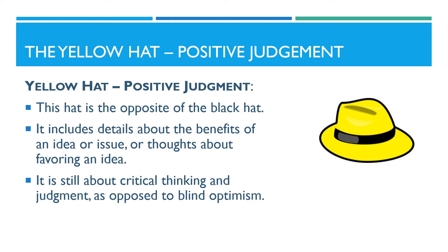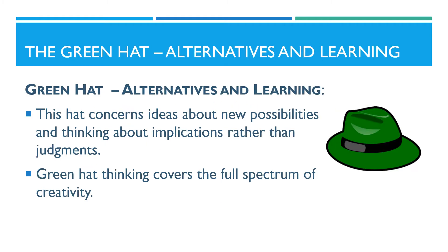The yellow hat reinforces creative ideas and new directions. The green hat is the innovative hat. It focuses on alternatives and learning. This hat concerns ideas about new possibilities and thinking about implications rather than judgments. Green hat thinking covers the full spectrum of creativity. The green hat asks: are there other ways that this could be done? What else can be done?